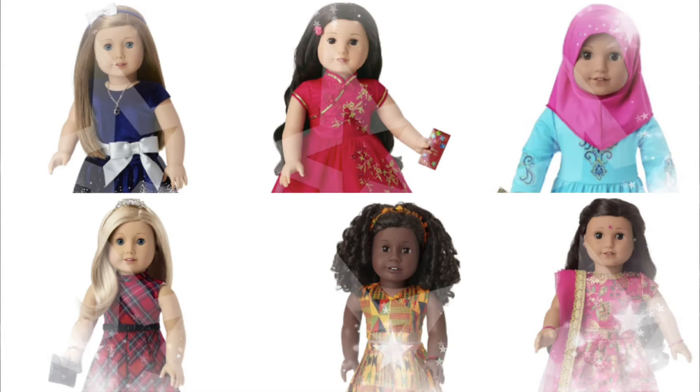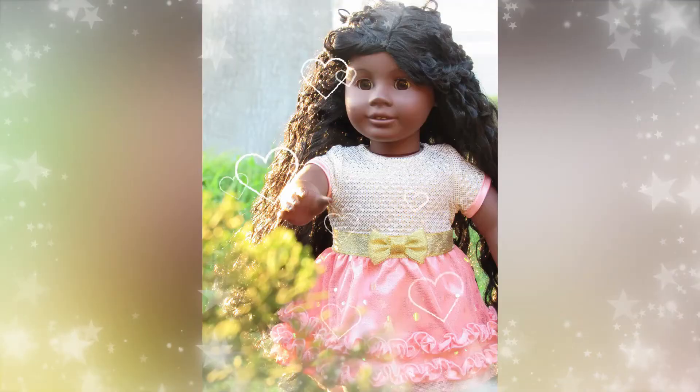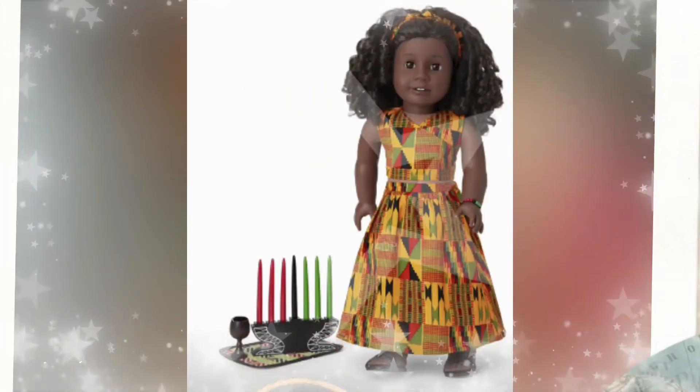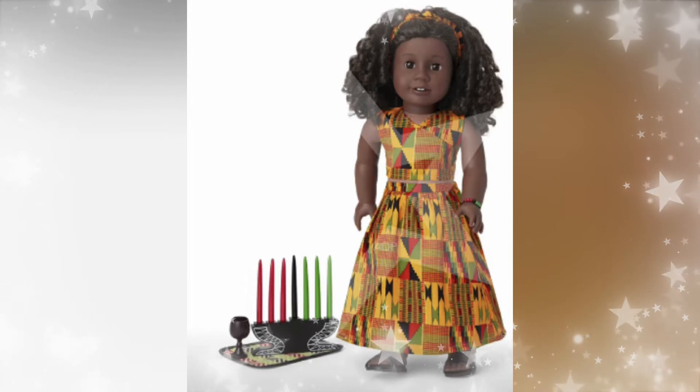Today we have some American Girl doll news about Christmas outfits, around the world outfits, and much more. Let's talk about it on Focus on the Cute. Today we have a lot of American Girl doll news to cover so let's get started.